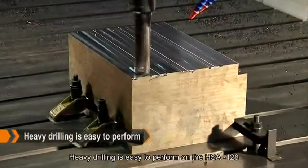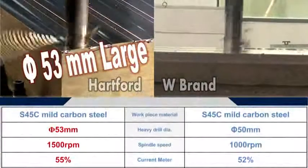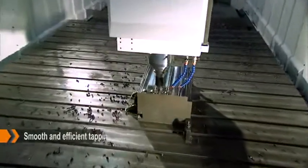Heavy drilling is easy to perform on the HSA 428, followed by a smooth and efficient tapping operation.